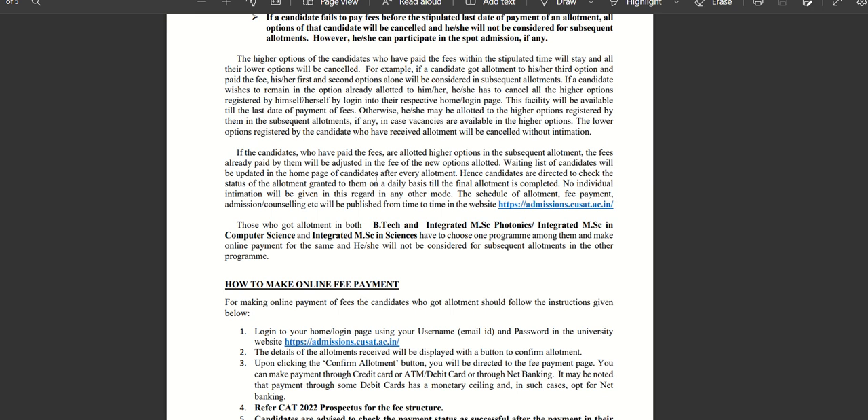Those who got allotment in both BTEK and Integrated MSc Photonics, Integrated MSc in Computer Science, and Integrated MSc Science — they need to choose one program among them and make online payment for the same. They will not be considered for subsequent allotment in the other programs.